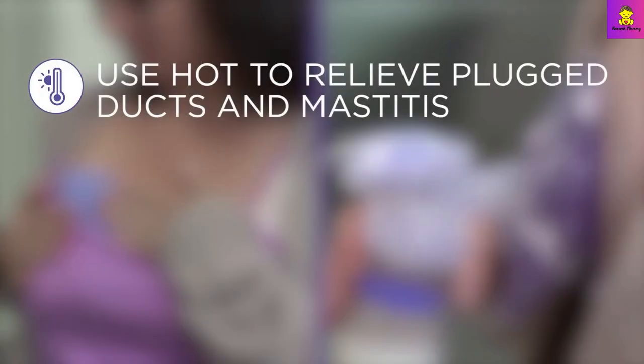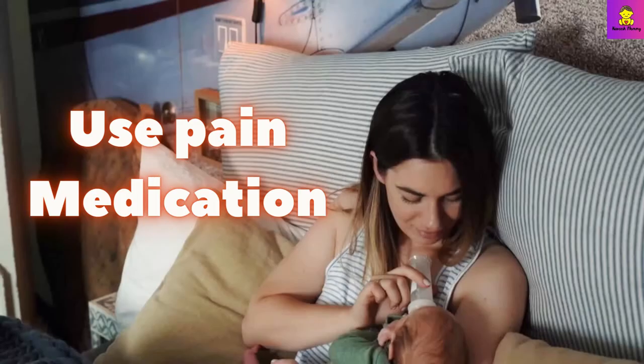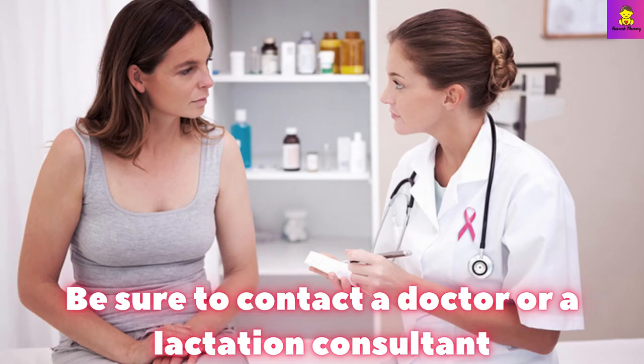Do not use cold compresses before feeding or while your chest is full — cold therapy will disrupt the ducts and increase the risk of infection and mastitis. Discuss with your doctor about breast pain and medication for relief.